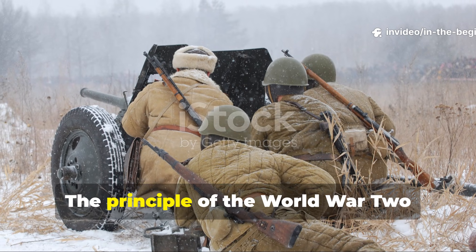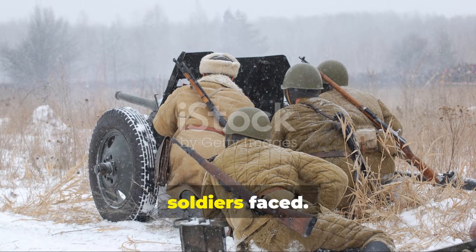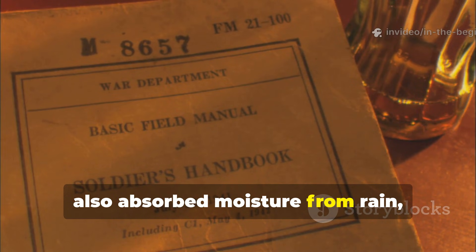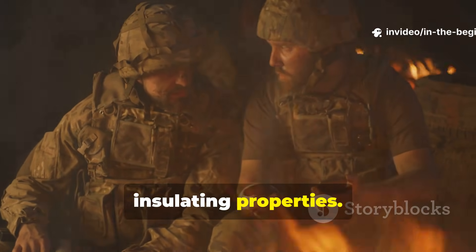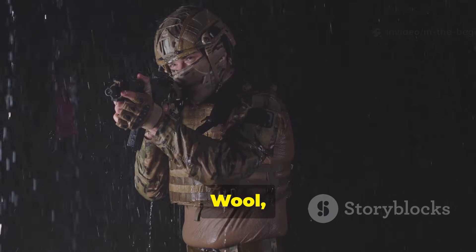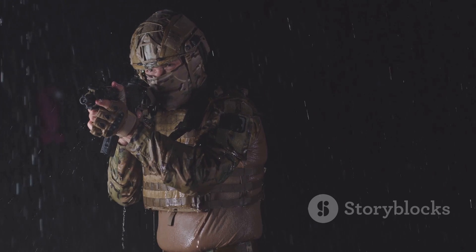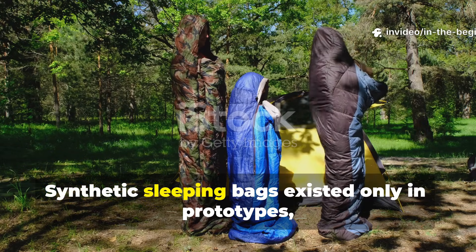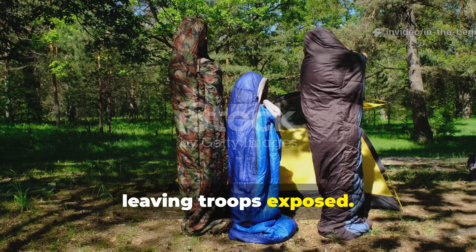The principle of the World War II wadding layer begins with the problem soldiers faced. Standard blankets trap some heat but also absorb moisture from rain, sweat, and snow, which drastically reduces their insulating properties. Wool, while resilient, becomes heavy and conductive when wet. Synthetic sleeping bags existed only in prototypes, leaving troops exposed.